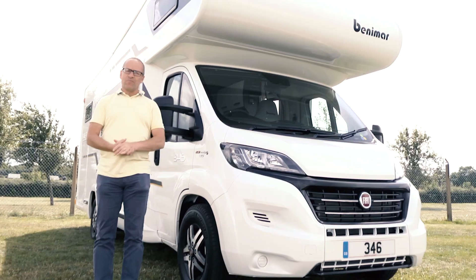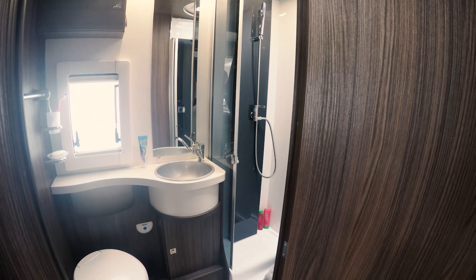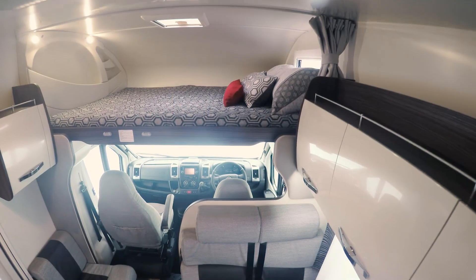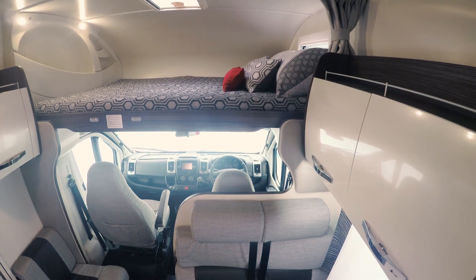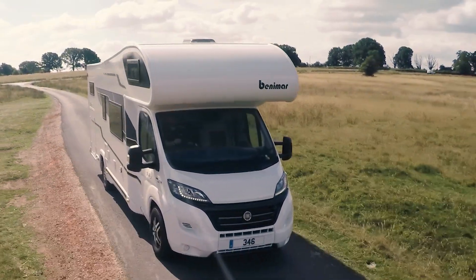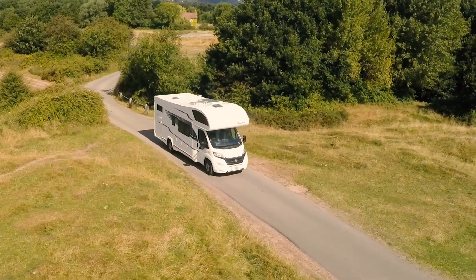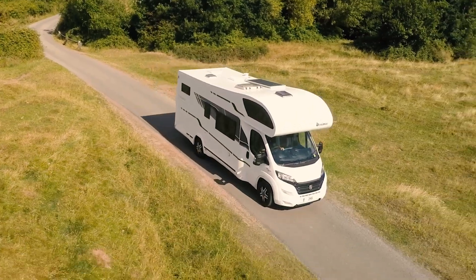It's on Fiat's Ducato Maxi chassis. The Benemars are built in sunny Spain, and they are exclusive over here to Marquis Leisure and its UK-wide dealer network.